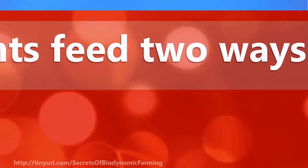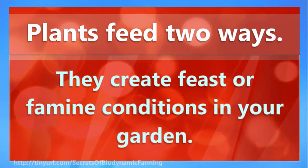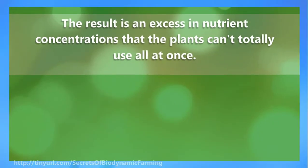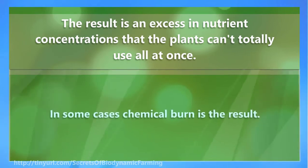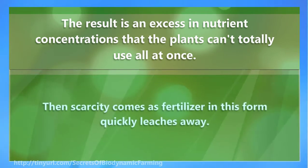Plants feed two ways. One is through introduction of nutrients to soil moisture — this is how natural systems like hydroponics or most fertilizers, whether organic or chemical, work. They create feast or famine conditions in your garden. The result is an excess in nutrient concentrations that the plants can't totally use all at once; in some cases chemical burn is the result. Excess nutrients also contaminate our groundwater. Then scarcity comes as fertilizer in this form quickly leaches away.